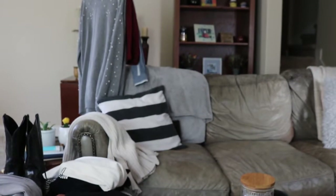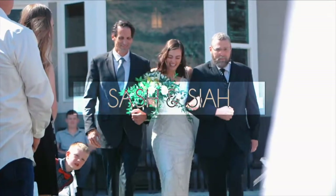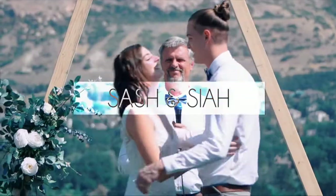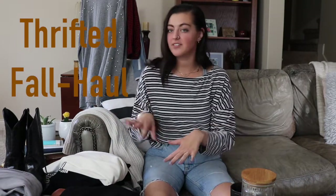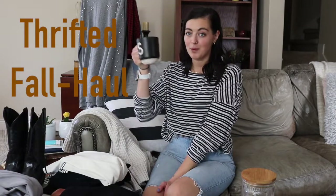Welcome to the channel — this channel is Sasha and Saya, but today it's just me and I'm going to be doing a thrifted fall haul for you guys. Before we get started, I'm drinking La Barba coffee today, made in my Fellow pour over. I'm drinking the Rwanda and it's so good, it's one of my favorites.